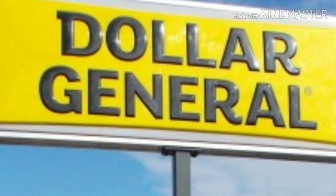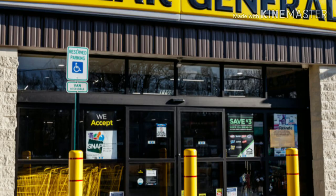Hi everyone and welcome back to Mary's Deals and Steals and welcome back to another Dollar General Best Deals of the Week. This is for January the 26th through February the 1st.